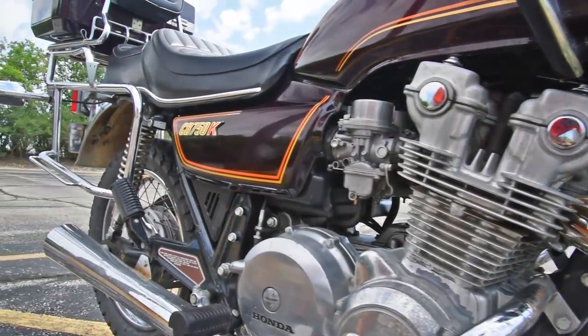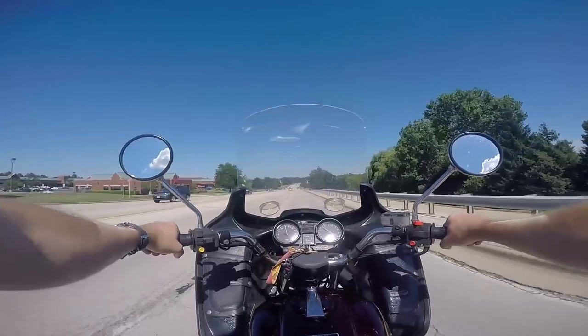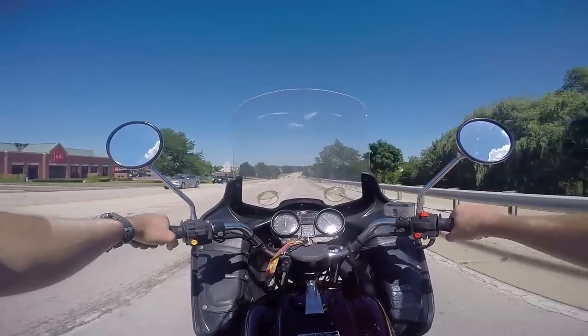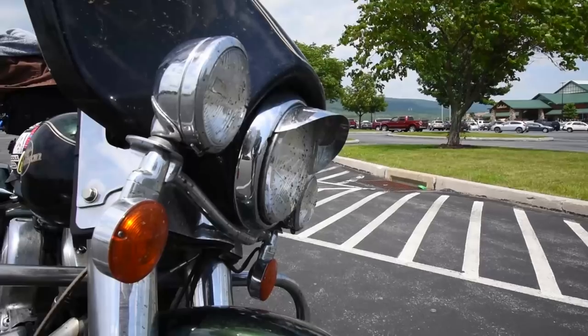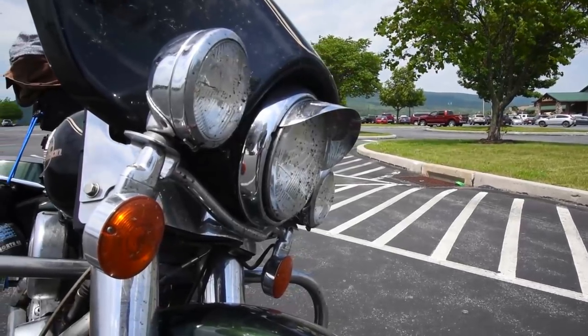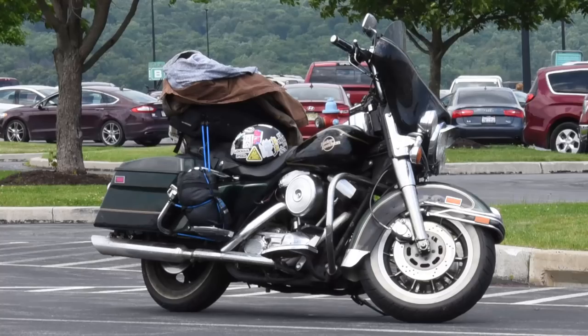And today, this 1981 CB750K will beat a modern Harley 883 Iron. Now, after the tariff years and after the AMF years, Harley took back the establishment position in society — while at the same time marketing their products as rebellious. You can't be both, Harley.